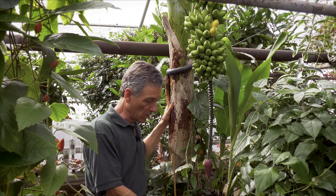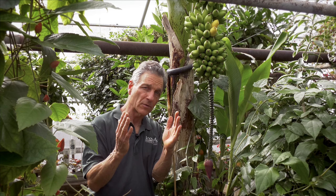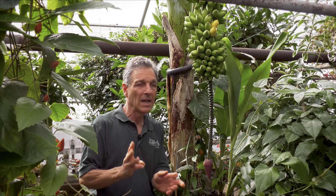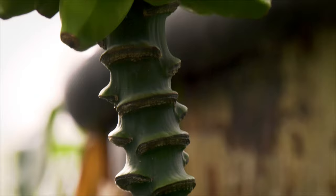One question we often get is what do you do with all the pups forming at the ground. Generally they'll send off one or two offshoots off of that main bulb. Some, like Cavendish, tend to send a lot, and it's better to cut some of those off and just leave one or two — commercially they leave three. Let the energy go into the main plant rather than the offshoots. You can cut them off, pot them up, and then you'll have more bananas to give to friends and family.